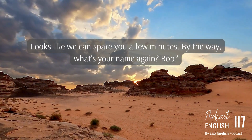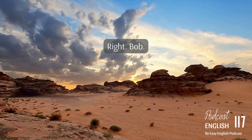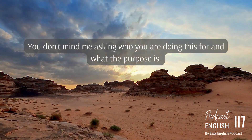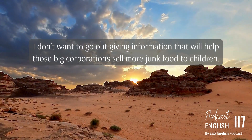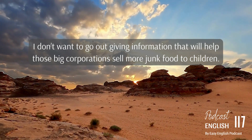Looks like we can spare you a few minutes. By the way, what's your name again? Bob. Right. I'm John, and this is Joan. Great, good to meet you. You don't mind me asking who you are doing this for and what the purpose is? I don't want to go out giving information that will help those big corporations sell more junk food to children.